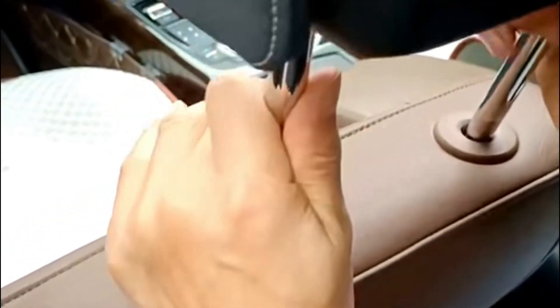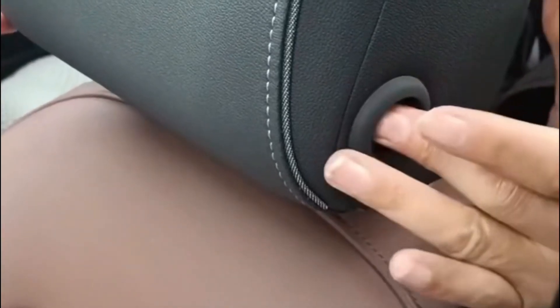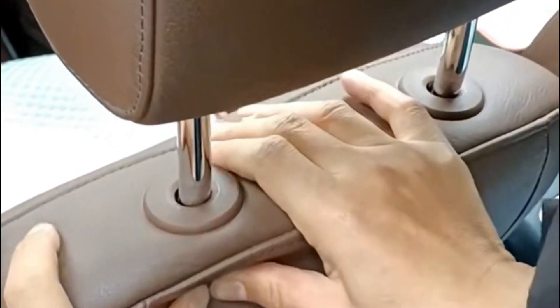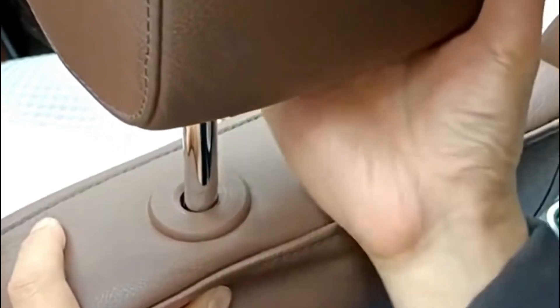Watch a demonstration of the simple and easy-to-use headrest adjustment mechanism. We will show you how easy it is to find the perfect position that suits your preferences and gives you maximum support for long trips. You will no longer have to strain or slump behind the wheel.